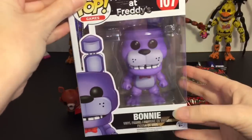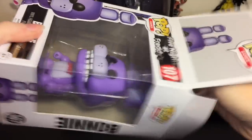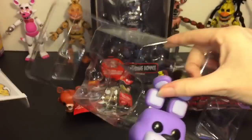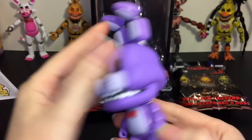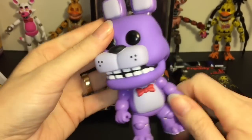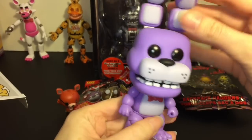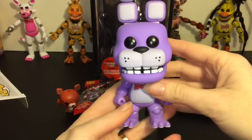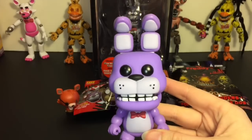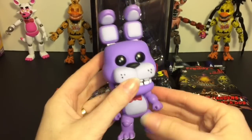Next, let's take a look at our Funko Pop of Bonnie. At first I wasn't sure if I wanted all the characters, but they are just really cool — they translate well into the Funko Pop style. His head turns, but the arms and legs do not. He's actually really heavy. They did a good job with his ears. I know they're having some more exclusive figures coming soon and I hope they make another series as well — they can do a lot with those.